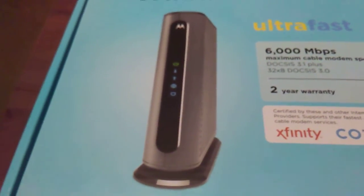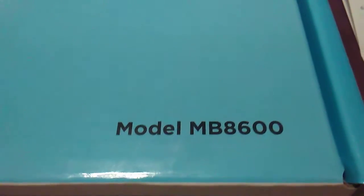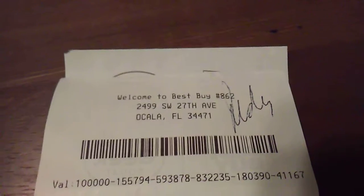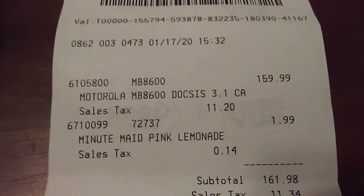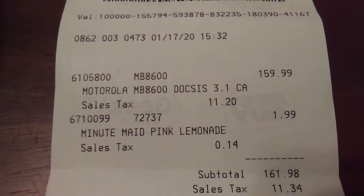I'm going to do an unboxing video and show you what it looks like. This is model number MB-8600. I went to Best Buy here in town on Southwest 27th Avenue in Florida, and the retail price was $159.99, with $11.20 in sales tax.